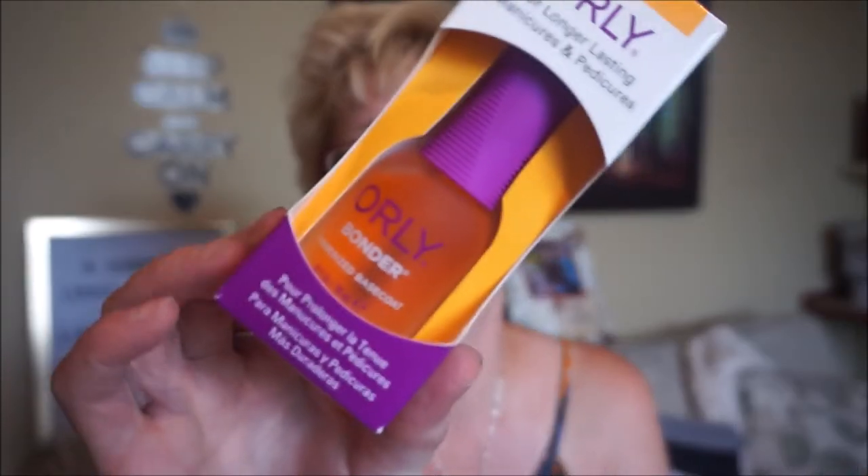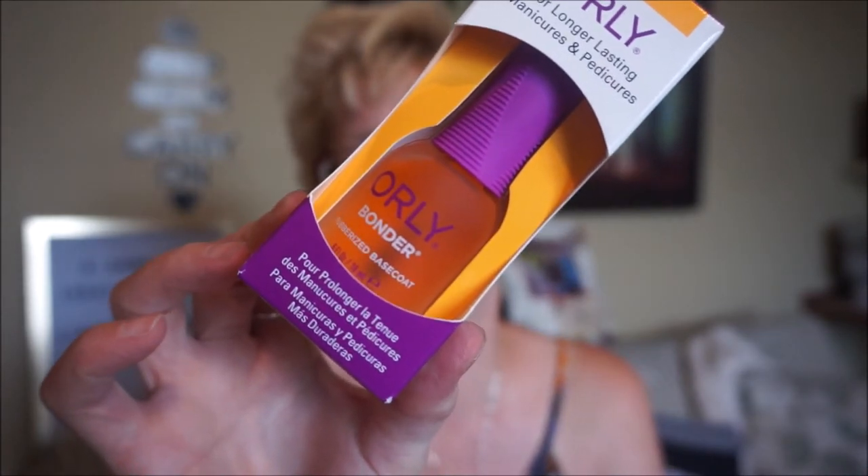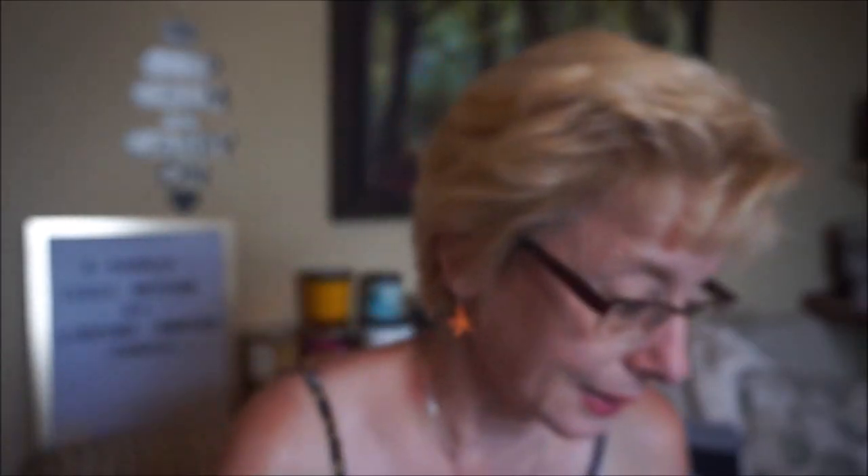I also purchased an Orly rubberized base coat, which is supposed to prolong your manicure by really clinging on to the nail polish so it lasts longer. My nail polish never lasts long even with a top coat — I'm always out gardening and at work and it just gets banged up. I thought I'd give it a try.